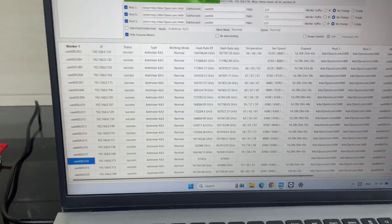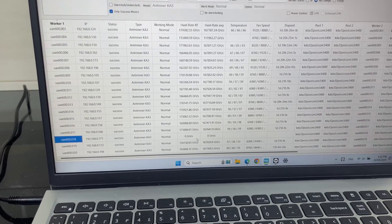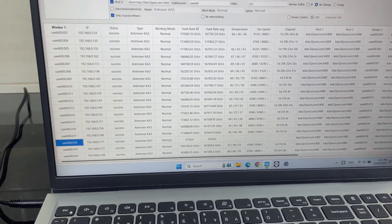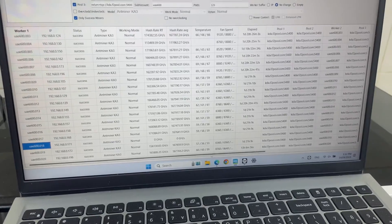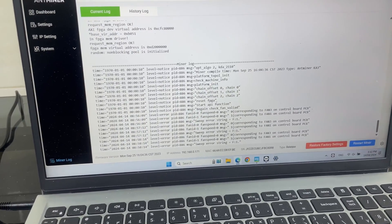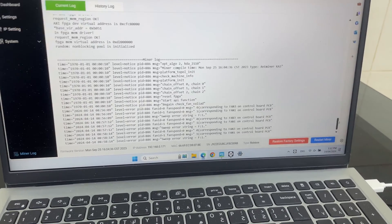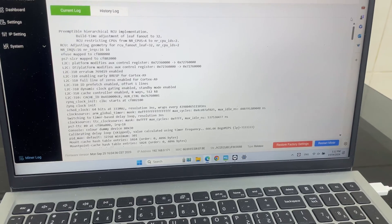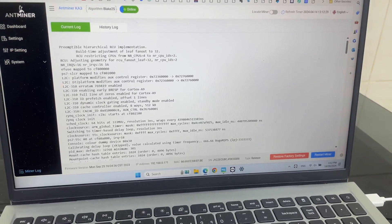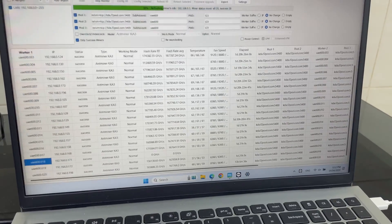Back here on the BTC tool, you can see how the miners are performing right now. All the miners are running except for this one — I checked the log and the problem is with the fan spoofer, so not a big deal. We can just replace the fan spoofer and the miner should run fine.